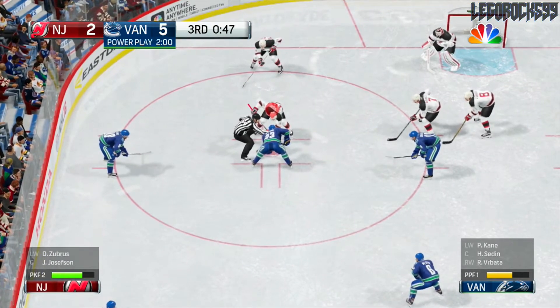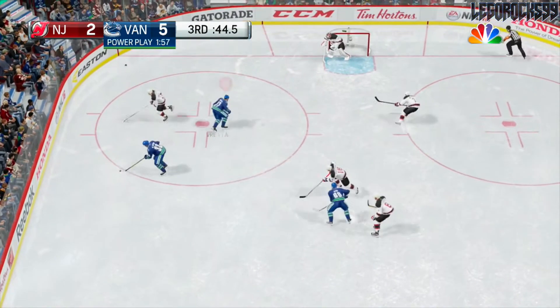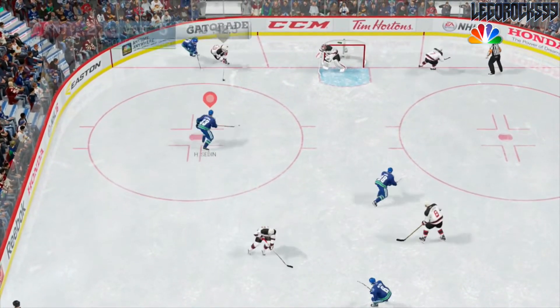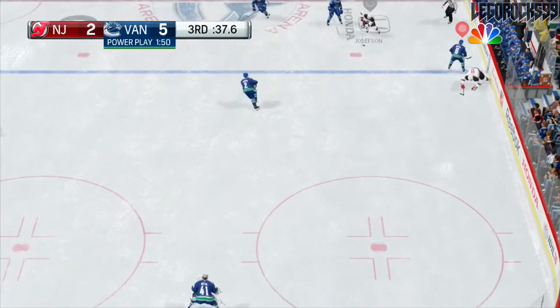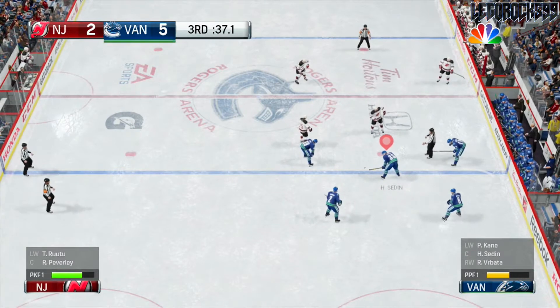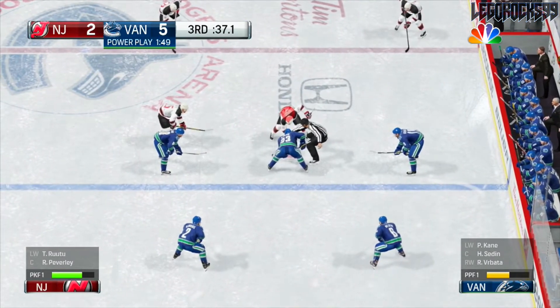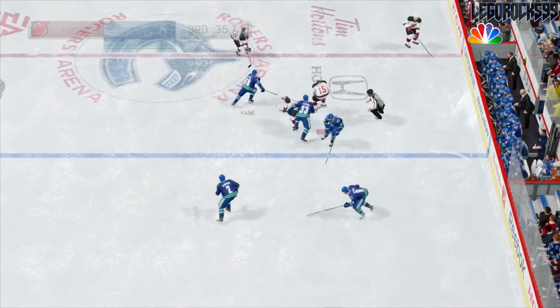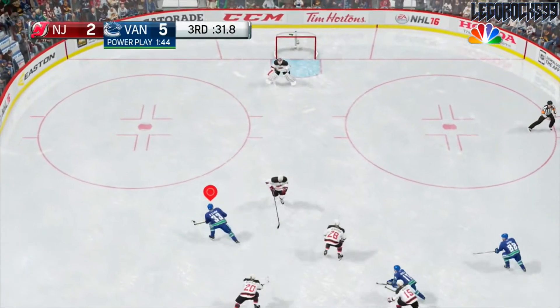Henrik, Kane, and Vrbata on the first line power play. Severson gets hit by Henrik, puck gets sent back in. Severson throws it up — Josefsson. Kane trying to take him out, Zubrus back to Josefsson — that's offside. He shoots one in but that's offside. Patrick Kane, you're gonna come right in and just snatch that — no, he's not.